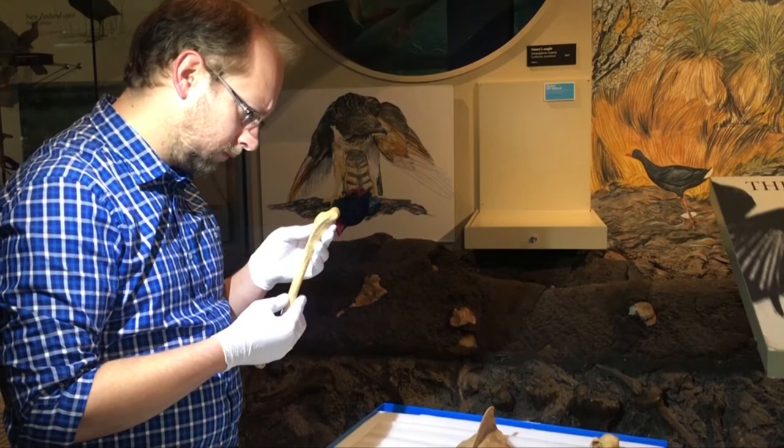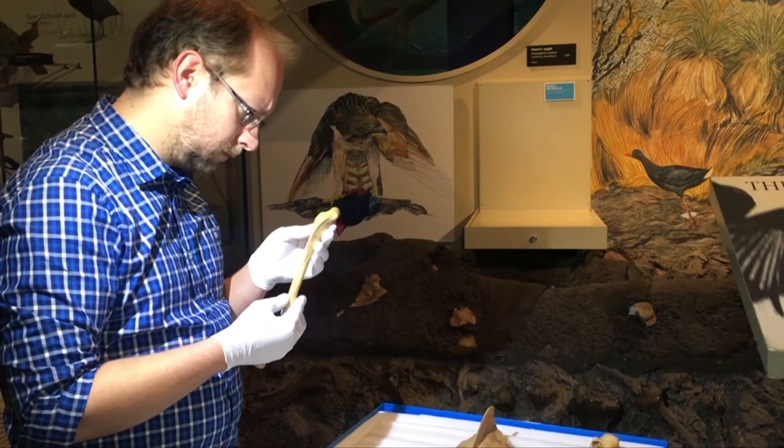Rawlins says the highly elongated leg bones of the birds show they were already on the path towards flightlessness when they were hunted to extinction. Roselle LeBone, The South Today.